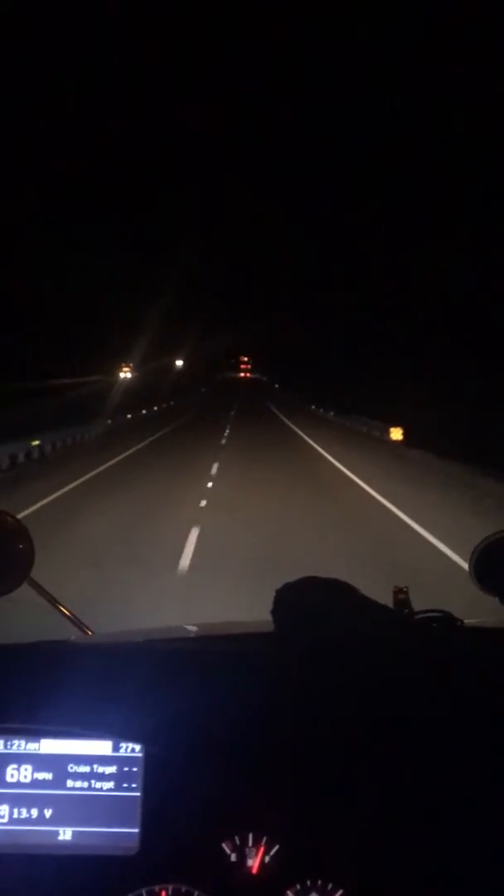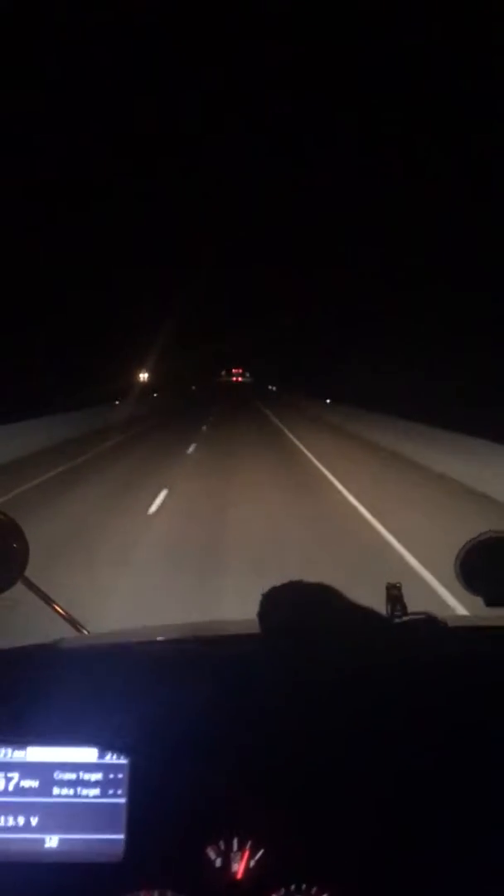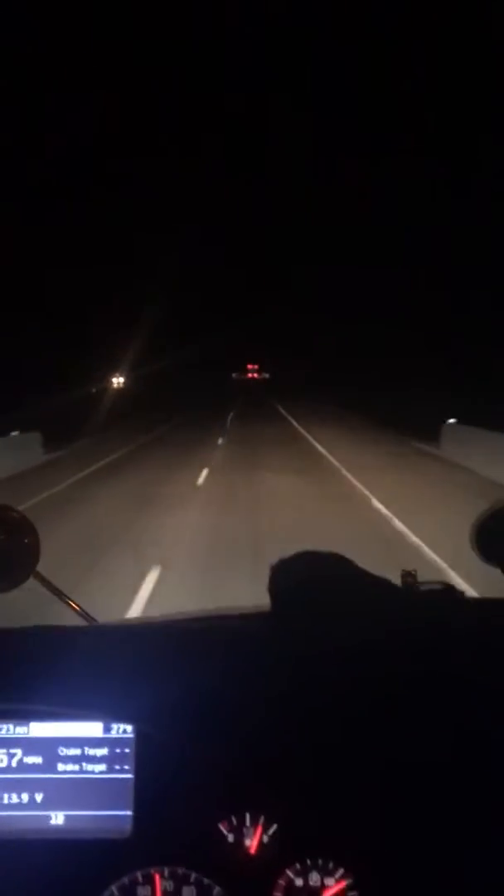I've been driving for 10 years. Most of my routes are in the Midwest — Illinois, Iowa, Wisconsin, Missouri, Indiana, Ohio area, and Nebraska. I'm driving a 2017 Mack, which Mack is owned by Paccar.